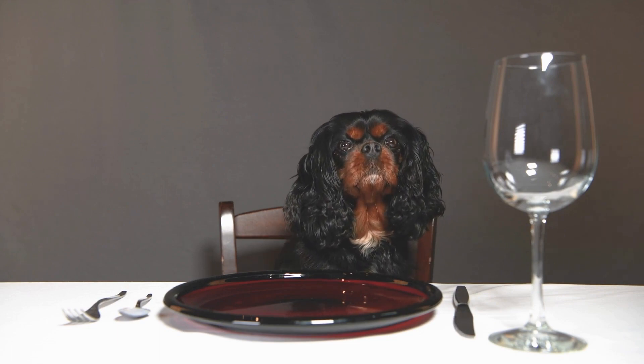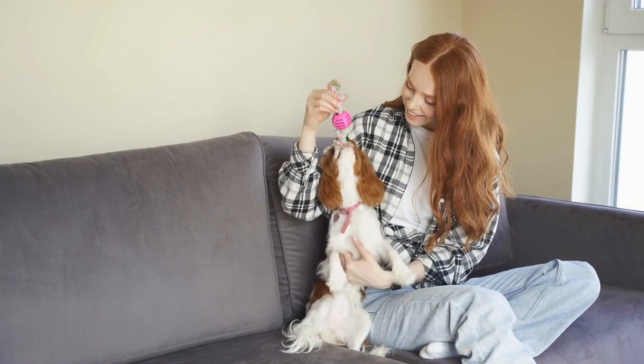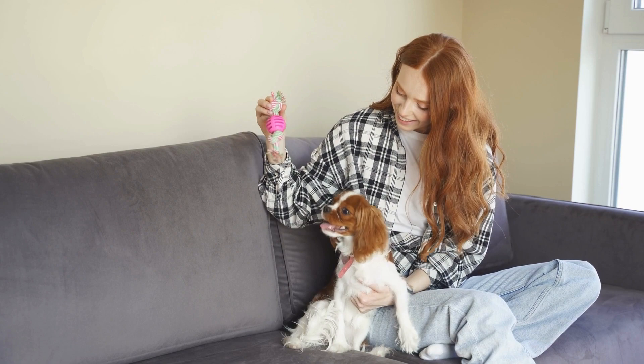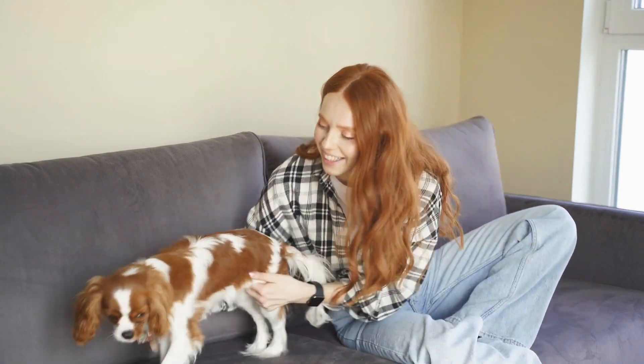In the 1920s, an American named Roswell Eldridge offered a prize of £25 to anyone who could produce a dog that looked like the original King Charles Spaniel depicted in paintings from the 16th, 17th, and 18th centuries. This led to the development of the Cavalier King Charles Spaniel, which was larger and had a longer muzzle than the English Toy Spaniel.